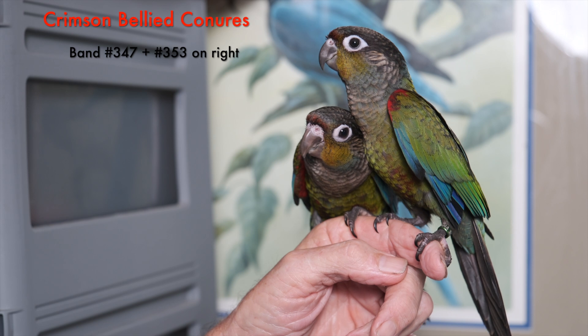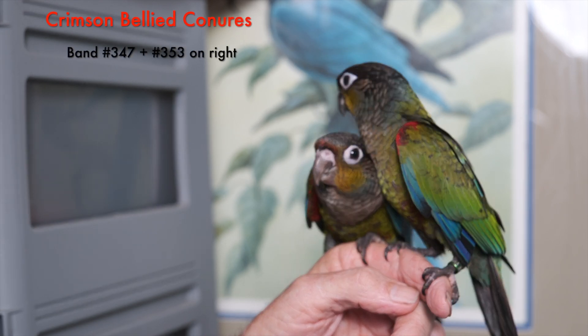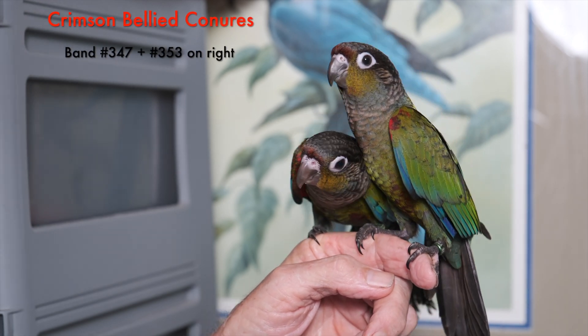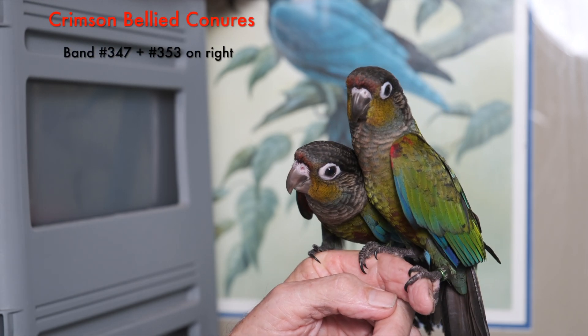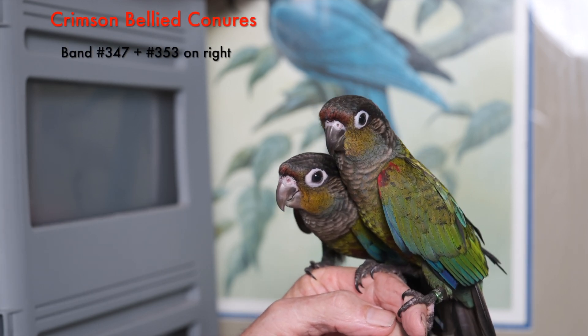They're tame, they're hand-fed — from less than a week old they were pulled from the nest. Personality-wise they're about the same; I don't think I have a favorite or a preference between the two. They're great birds — if you're interested, let us know.